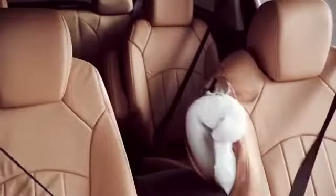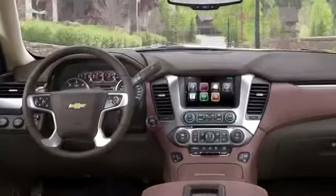This is also one of the first cars with a front center airbag, positioned between the two front passengers. If there's an impact, it prevents you from injuring each other, or if it's just you in the front seat, it reduces injury from flopping over the console.